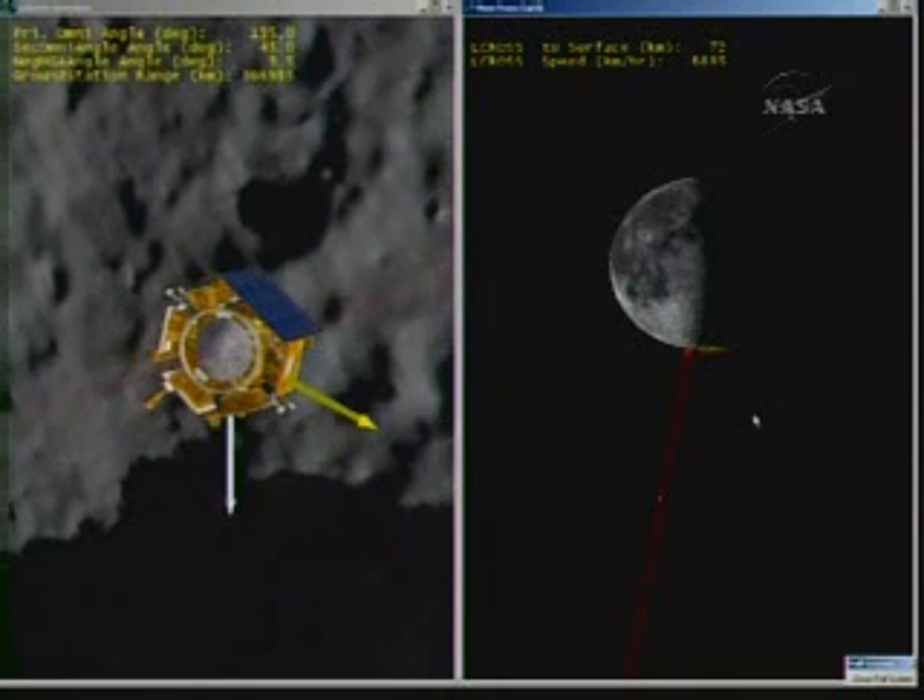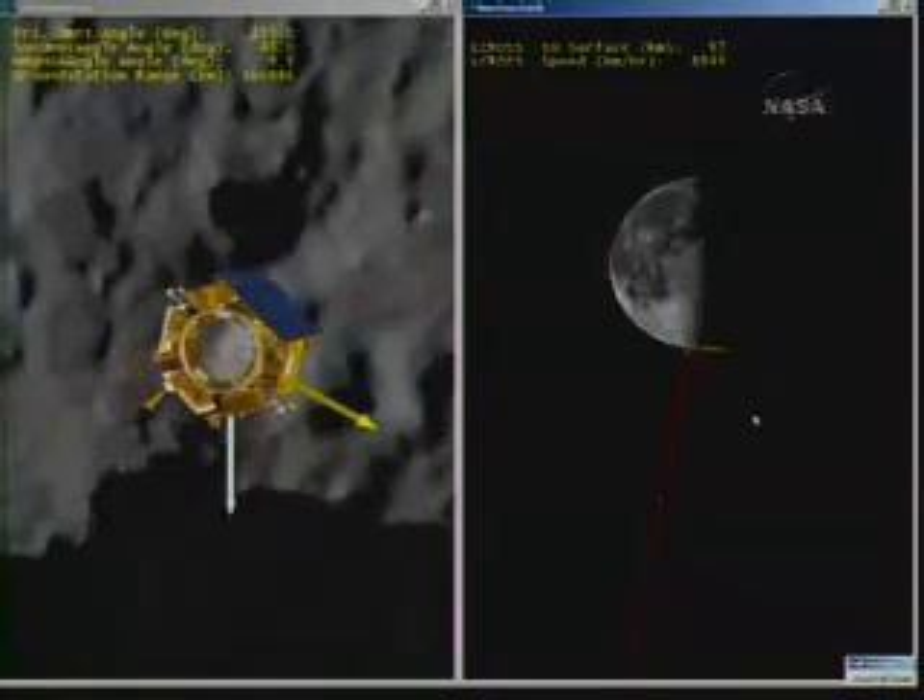These are the very last seconds of the shepherding spacecraft trajectory as it approaches the lunar surface. We are seeing very small craters within the crater. We confirm a thermal signature of the crater in our mirror and our cameras. Over. Copy.